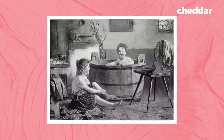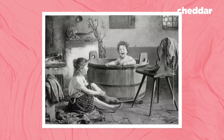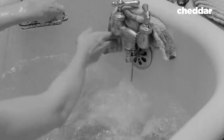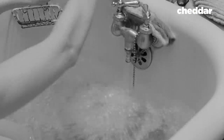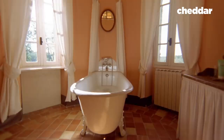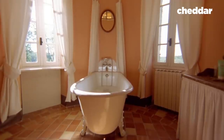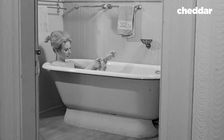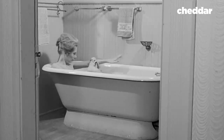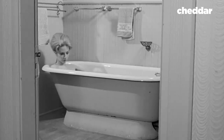Bathtubs initially were wooden and fitted with a molded metal sheet of either copper or zinc. The wood was soon replaced with porcelain, which ushered in the age of the standing bathtub. If you've ever wondered why those ornate claw-footed tubs faded into antiquity, it's partly due to how hard they were to clean — cleaning all four sides of the tub, the inside, each foot, and working around the bottom proved too troublesome, especially during a time when people thought disease could be spread anywhere.